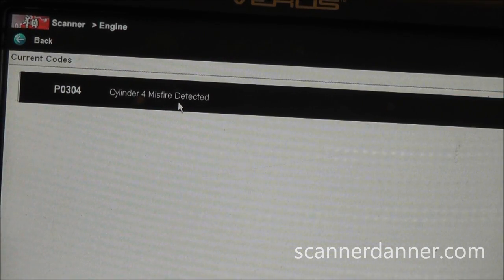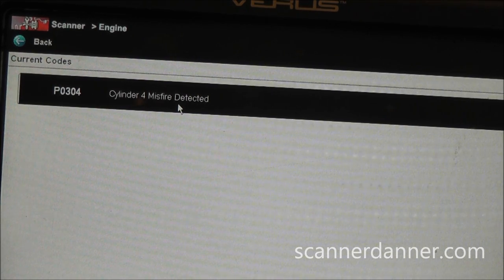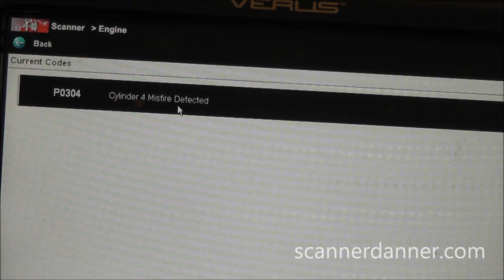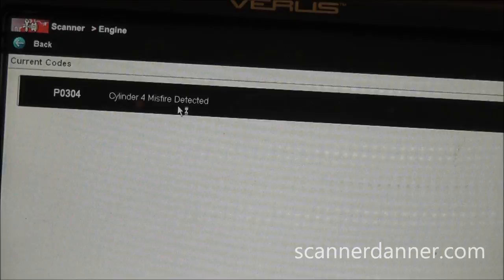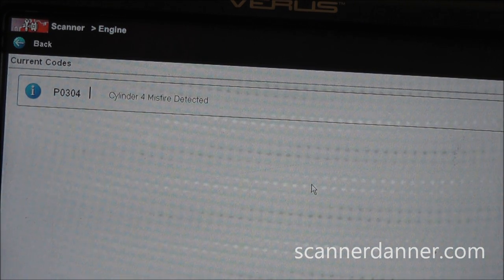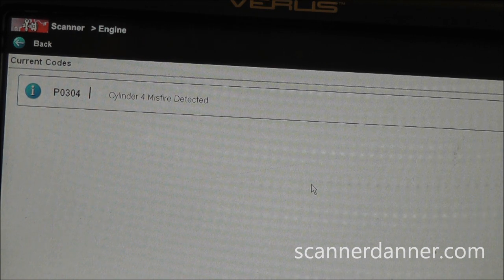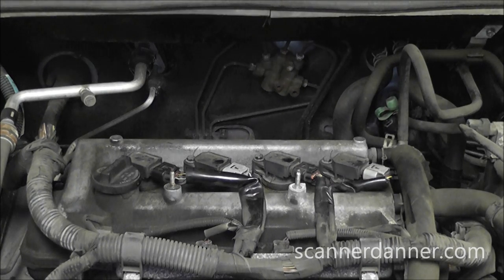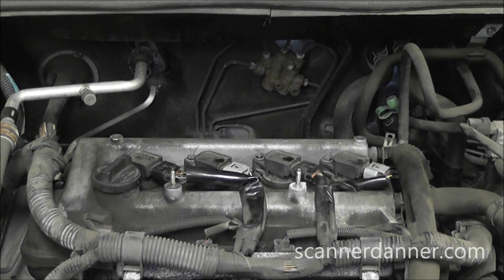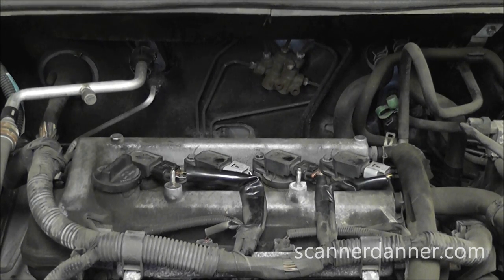Because this is a constant miss - we can hear it, we can feel it - we can stay low-tech first and do a cylinder drop test. We want to make sure we're identifying the proper cylinder. If we are in fact dealing with number four, we'll go through the ignition checks on that cylinder. There's still compression and fuel to worry about, but we're going to start with ignition. I'm going to disconnect the coil and listen for an RPM drop.